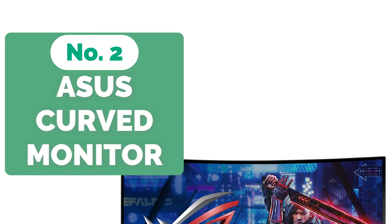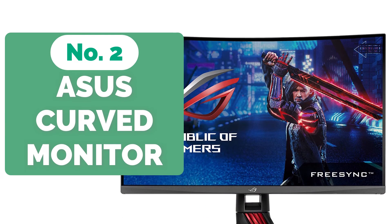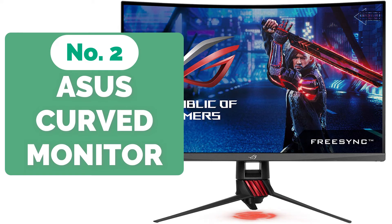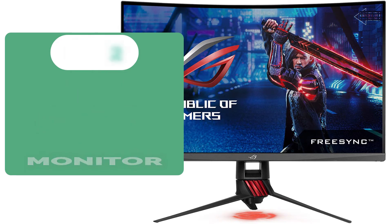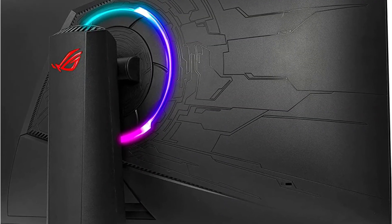Moving up to number two is the ASUS 31.5-inch Curved Gaming Monitor. Gamers all around the world are familiar with ASUS and their Republic of Gamers line. All ROG products are designed and manufactured with premium materials and cutting-edge technologies to withstand regular use and the pressures that come with them.